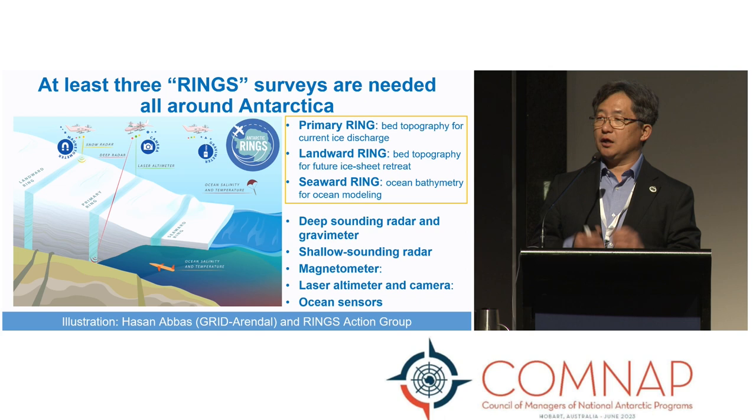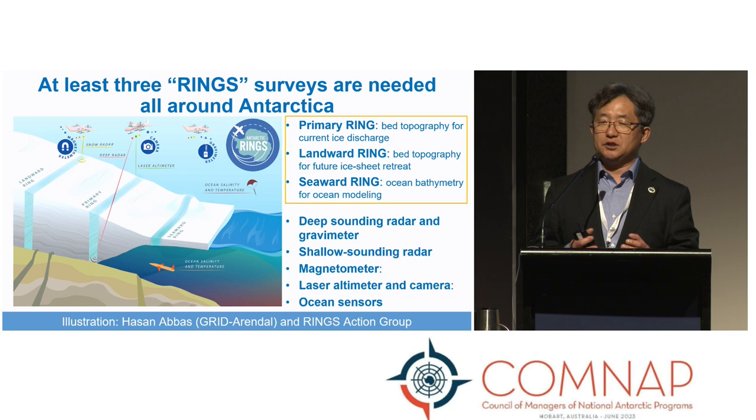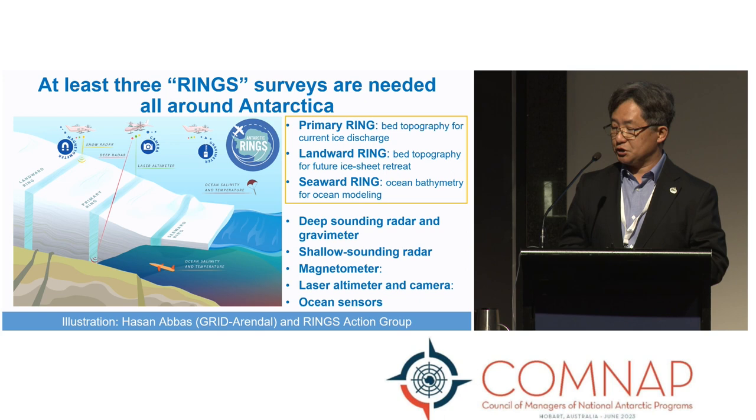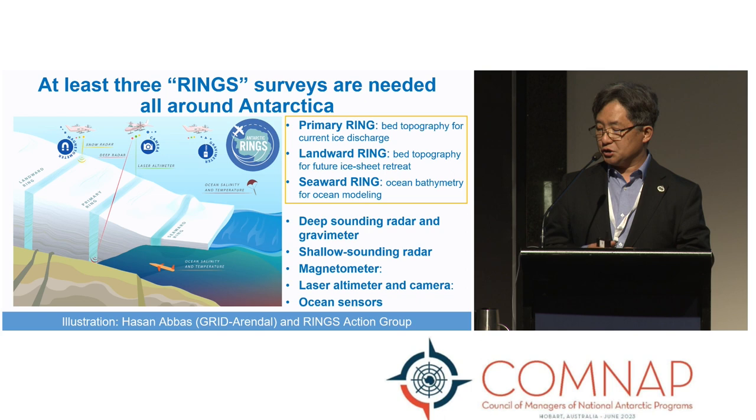When airborne geophysics started in the 1970s it meant mainly just radar measurement, but nowadays all instruments are really portable. We can put deep-sounding radar and gravimeter for bed topography, microwave radar for surface mass balance, magnetometer and gravimeter for geology, and laser altimeter and cameras to see the surface. In this way, RINGS can be a platform to study the interconnected system between atmosphere, ocean, cryosphere, and geology all together — a truly multidisciplinary effort.